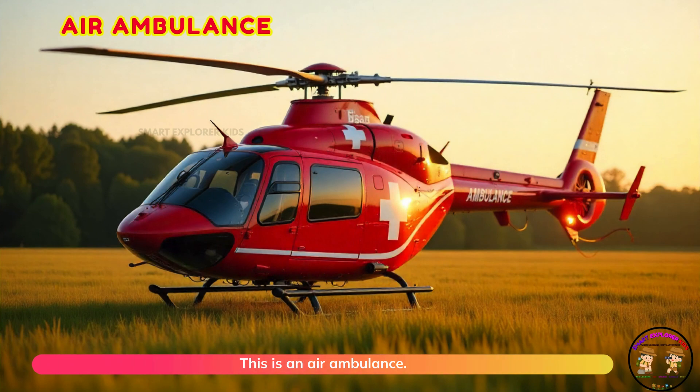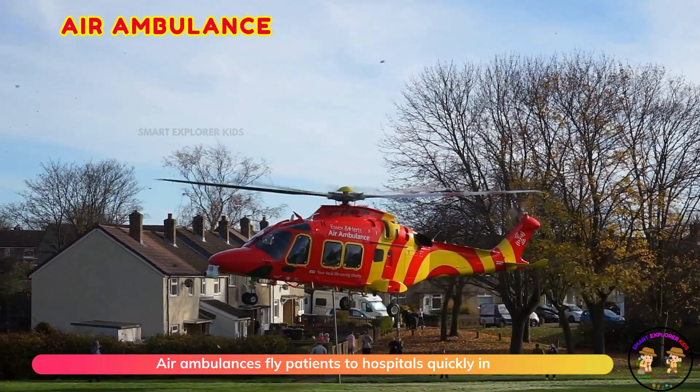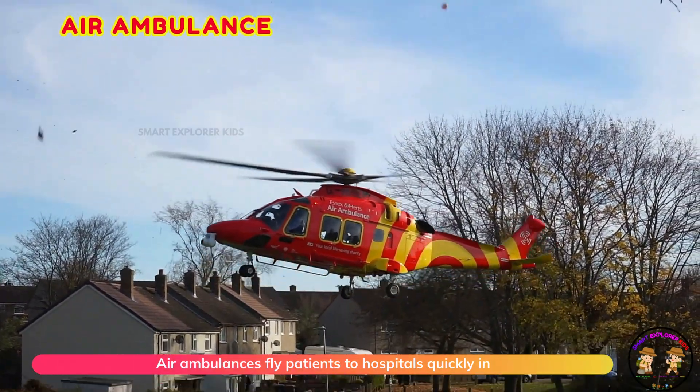This is an air ambulance. Air ambulances fly patients to hospitals quickly in emergencies.